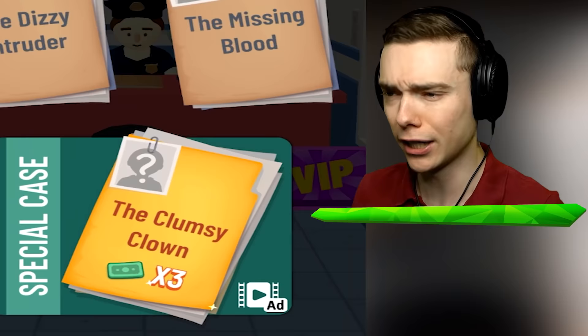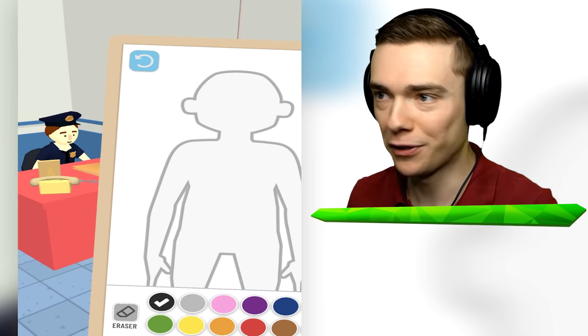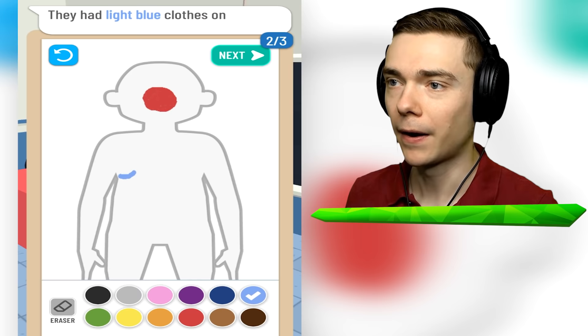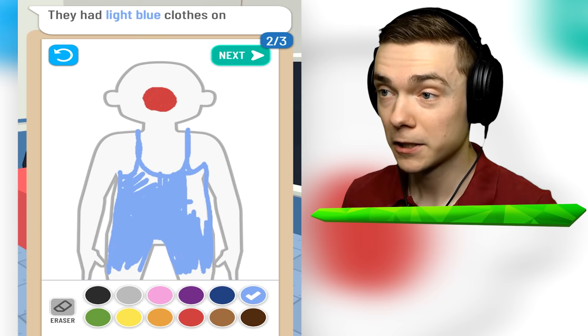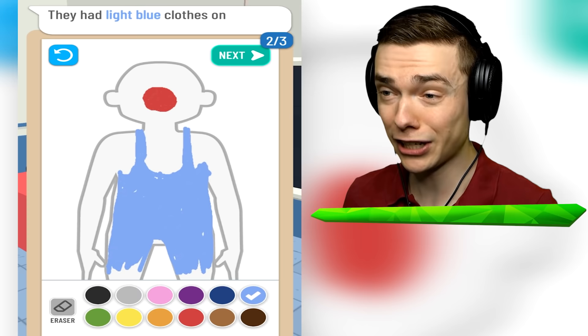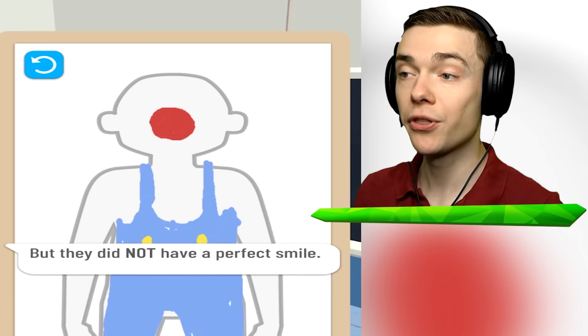Let's bring in the next dude - it's a clumsy clown. What if it's a killer clown? They got a big red nose - this is gonna be a creepy clown. They had light blue clothes on. We're gonna turn this one into a hillbilly with an overall made of denim - you're a hillbilly. But this is even worse because this is a hillbilly killer clown - that is some nightmare material. Let's give him some buttons. But they did not have a perfect smile.